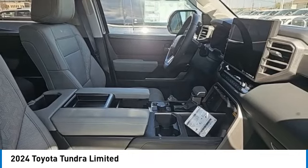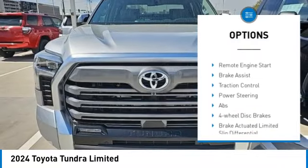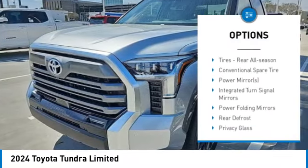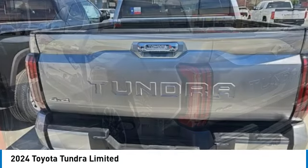Here are some of this vehicle's great options: 4-wheel drive, tire pressure monitor, turbocharged, blind spot monitor, tow hitch, heated mirrors, aluminum wheels, remote engine start, brake assist, and traction control.